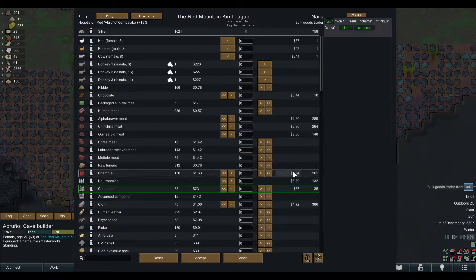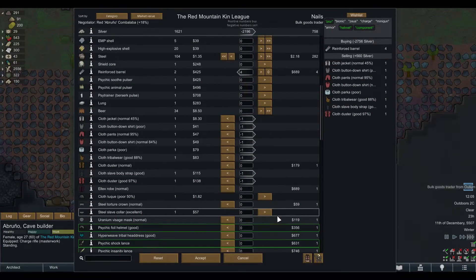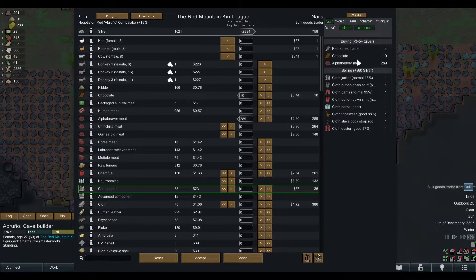What this Trade Helper also does is it shows you exactly what you are buying and what you are selling. It gives you a nice overview of the items you are selling and buying and the amounts you are spending versus getting from the trader.